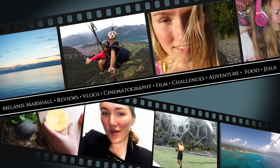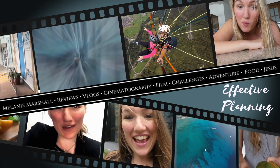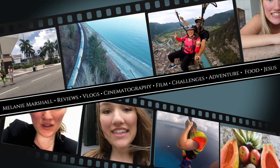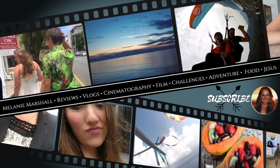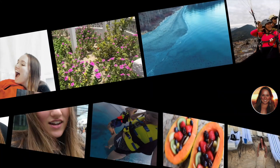Hi everybody, welcome back to my channel. My name is Melanie Marshall. If you are new to my channel, welcome, and if you are a returning subscriber, hello sunshine. I hope that you are all having an amazing day. I'm gonna go right into this video because we are going to be talking about planning.